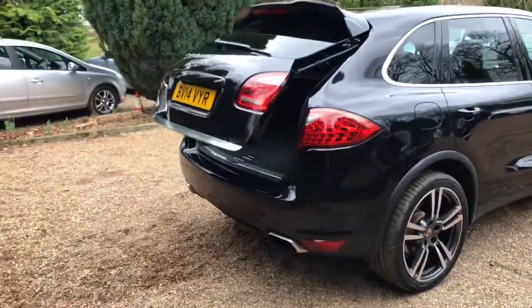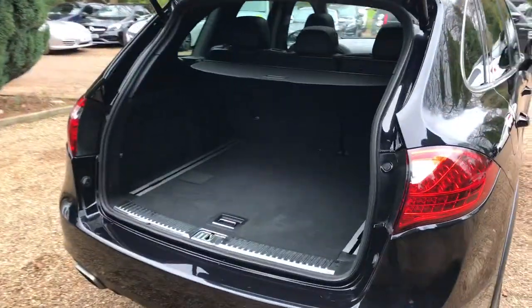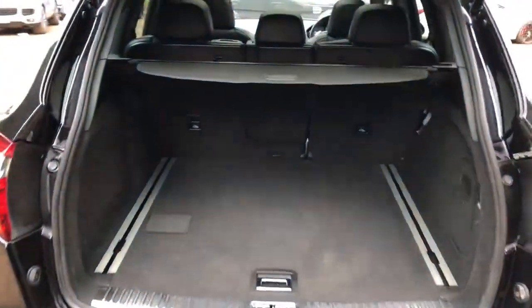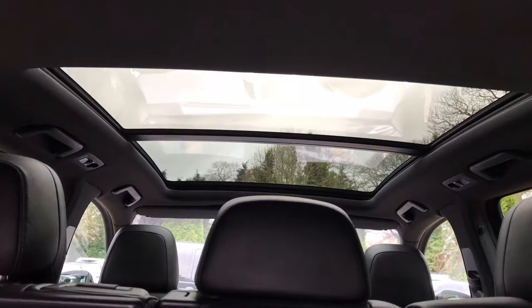Working our way around the back of the car, it's got the power tailgate, which is an optional extra on this car. I can close that with the button just up here. Before I do, I just want to show you this really nice panoramic roof that stretches across the whole car.